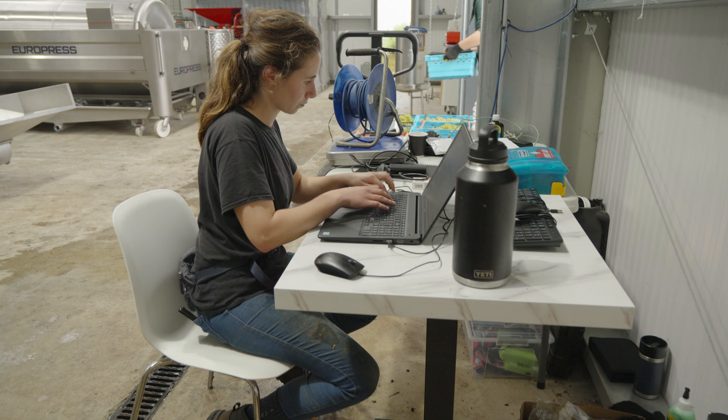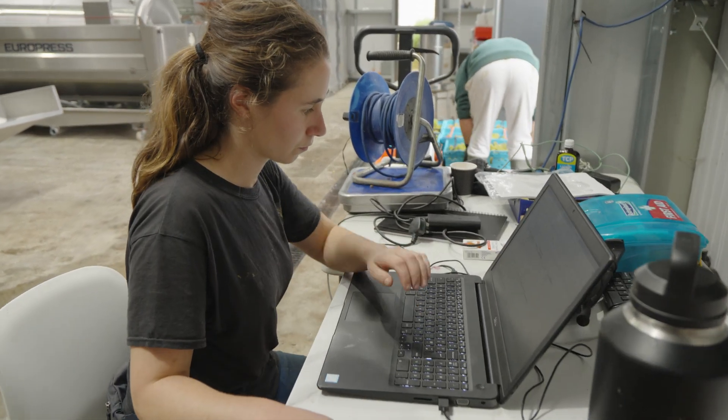We're going to weigh all of this so that we get our volumes, look at our data, and then load it into the press so we can make some wine out of it. Being able to hand pick the grapes, which is what our volunteers do, is a crucial part of the quality of the wines that we produce here at Saffron Grange.